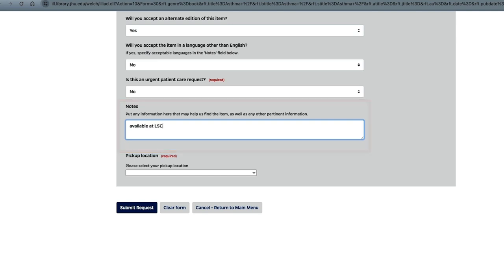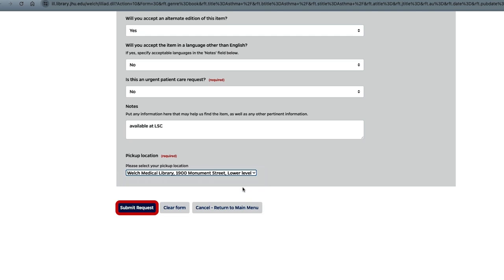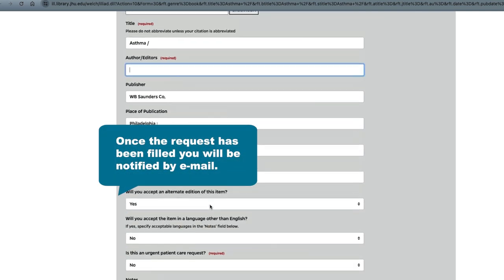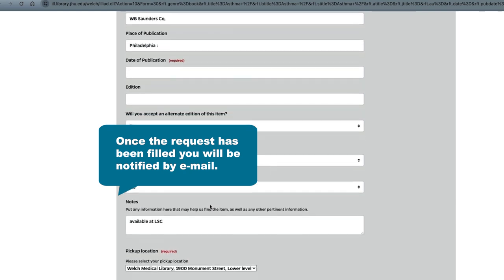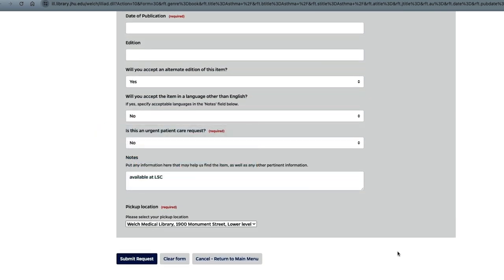Scroll to the bottom, choose a pickup location that's convenient for you, and submit the request. Once the request is successfully filled, you'll be notified by email when the item is available for pickup at the location you specified. Each location has a self-pickup area where your item is pre-checked out and placed on a hold shelf for pickup.